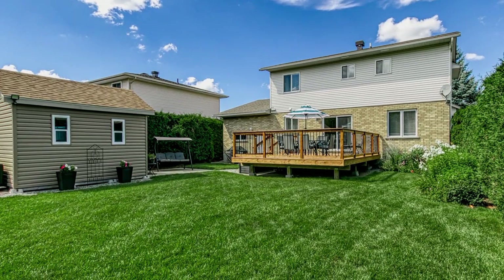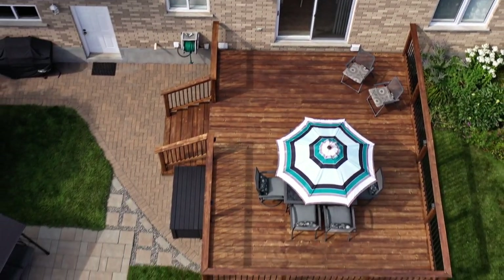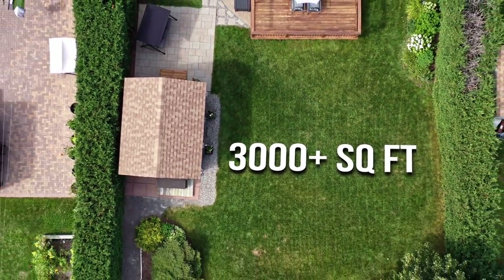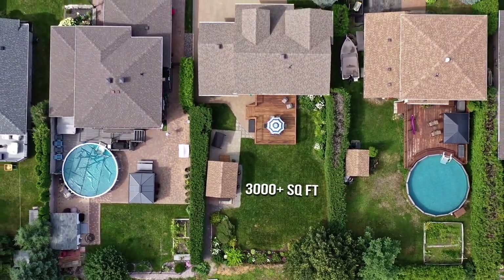Enjoy some of the city's best amenities and a rare private backyard backing onto green space, featuring a large deck and a newly built oversized storage shed. The lockstone driveway is surrounded by beautiful perennials, shrubs, and cedar bushes.